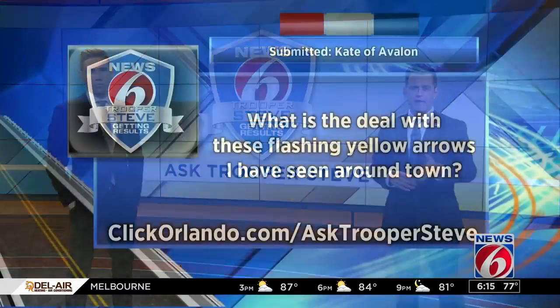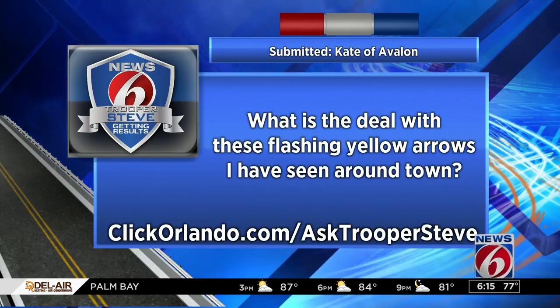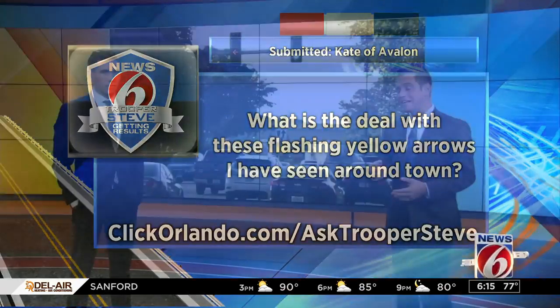That's right, Justin. So Kate from Avalon submitted this: What is the deal with these flashing yellow arrows I've seen around town? What she's talking about is if you've approached an intersection at all, you've seen that green light, and then to the left, you're used to seeing either a solid green, solid yellow, or a solid red.